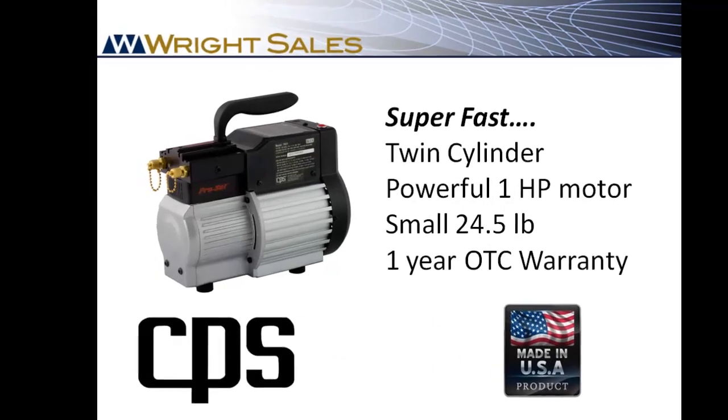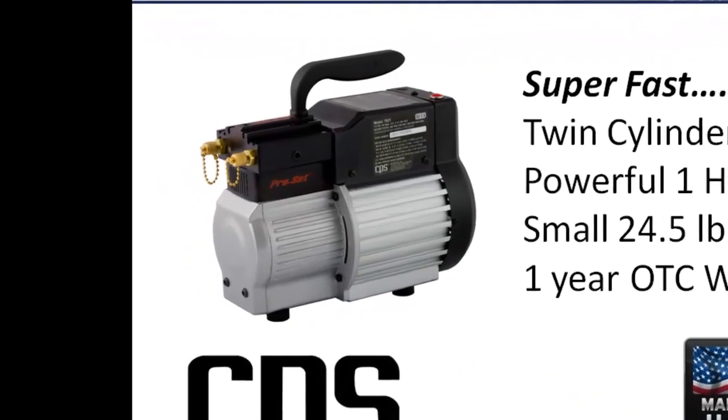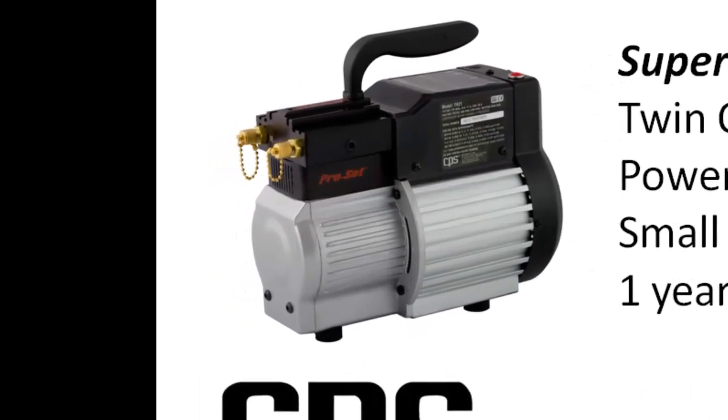When the TR21 was introduced last year, it was the result of over five years of research and development. With no unneeded gauges or body molding, it has a small footprint for easy storage and transport. And at just over 24 pounds, it is a back saver for your contractor.